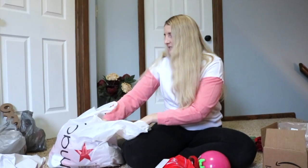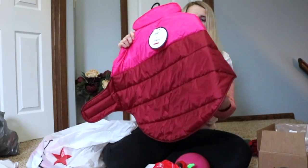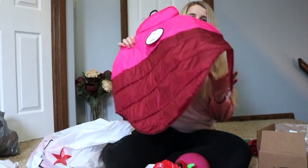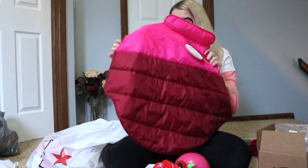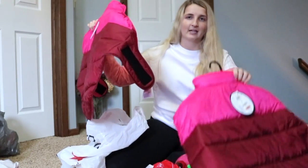Moving on to Macy's, I came across these coats for the girls. They're kind of puffy, a little thicker, and I love the color — obviously Valentine's Day themed, but they could be worn any time of year. So I got one for Larcy, and of course I had to get a matching one for Koba.